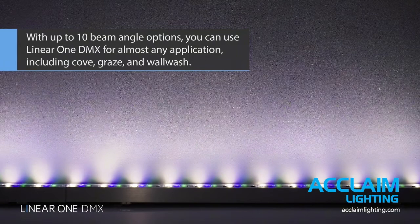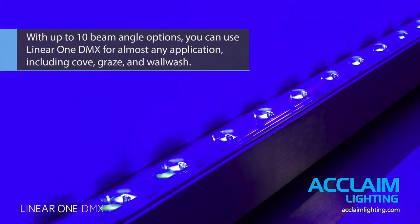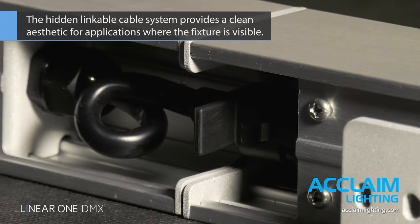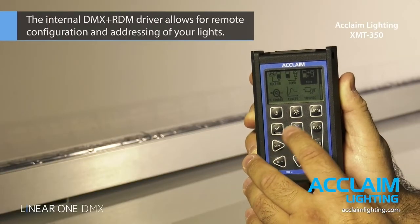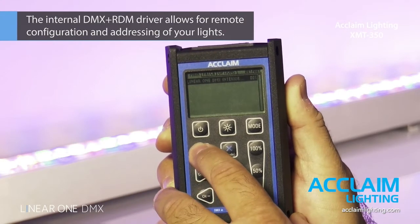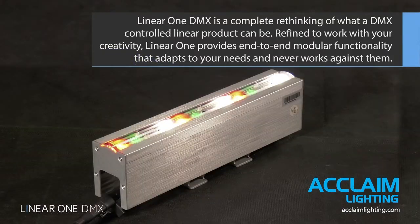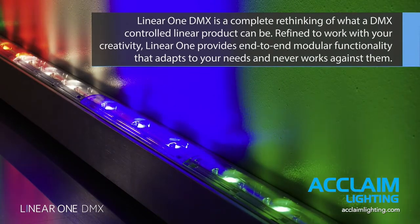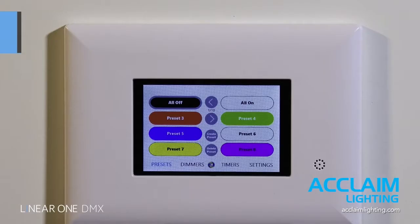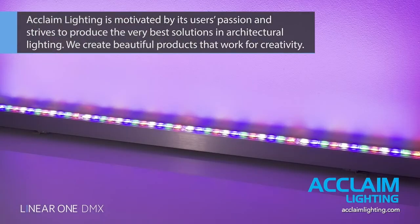With up to 10 beam angle options, you can use Linear One DMX for almost any application, including cove, graze, and wall wash. The hidden linkable cable system provides a clean aesthetic for applications where the fixture is visible. The internal DMX plus RDM driver allows for remote configuration and addressing of your lights. Linear One DMX is a complete rethinking of what a DMX-controlled linear product can be — refined to work with your creativity, providing end-to-end modular functionality that adapts to your needs.